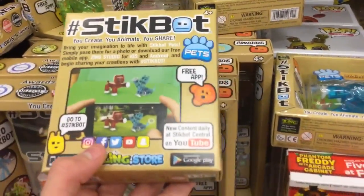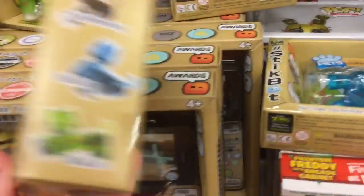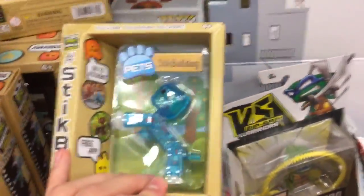They are out now at Target, and they even have their official boxes. And speaking of boxes, I will be doing an unboxing video on some of the ones that I didn't get from my little package before. I will be doing an unboxing pretty soon.